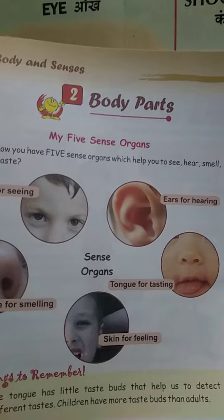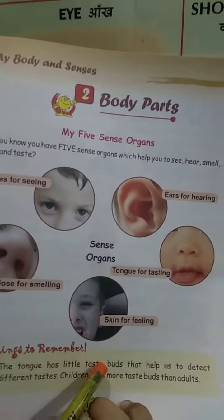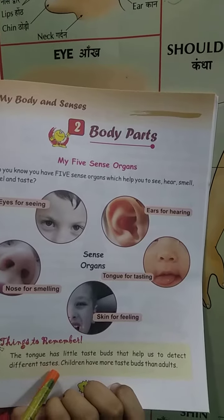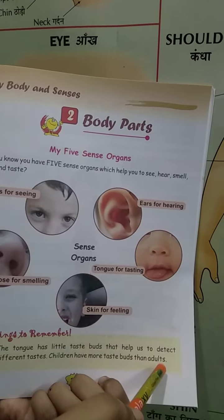Things to remember: the tongue has little taste buds that help us to detect different tastes. Children have more taste buds than adults.